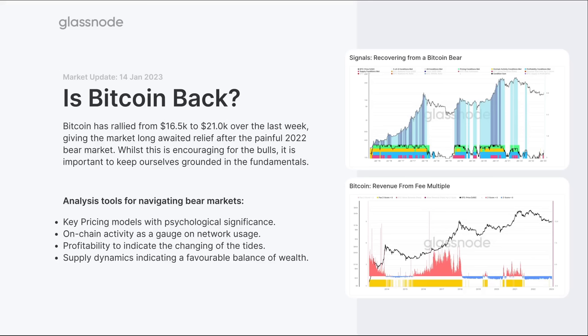We're going to look at four different topics: key pricing models that have psychological significance; on-chain activity as a gauge for network usage; profitability — we want to see the market has the ability to absorb profit-taking rather than a bear market of all losses; and supply dynamics indicating a favorable balance of wealth. At late-stage bear markets, you flush out all the speculators, getting a return back towards a hodler-driven base, which then starts to transition as the bull market occurs.